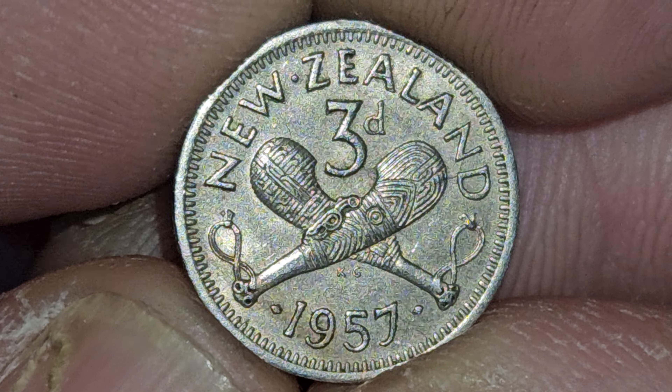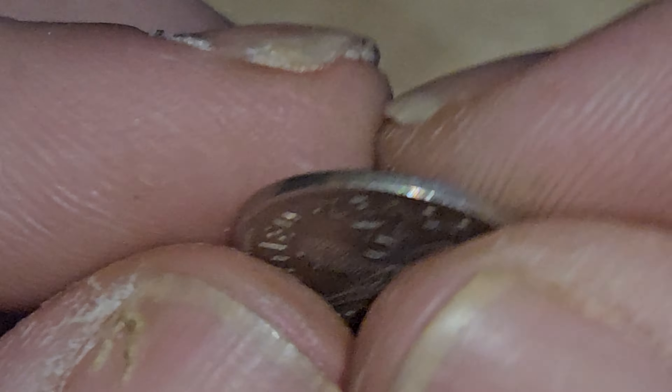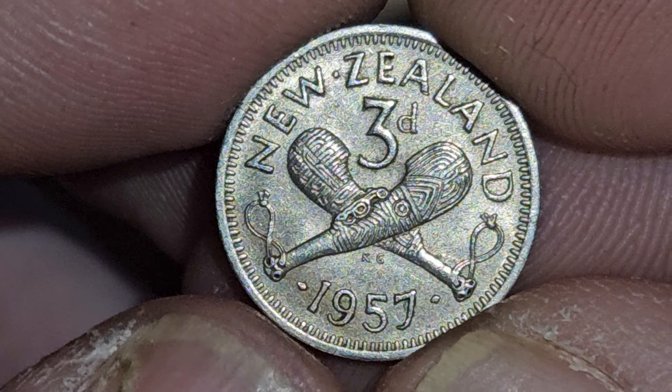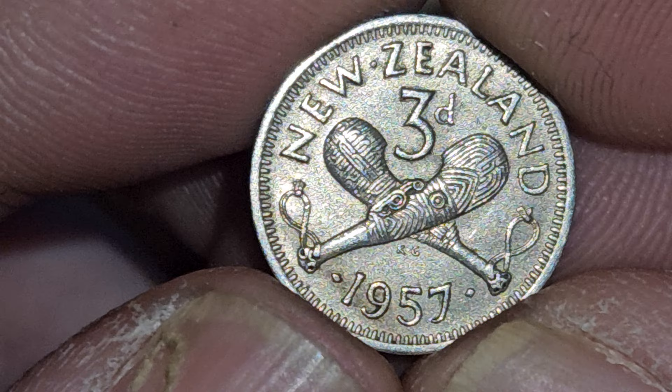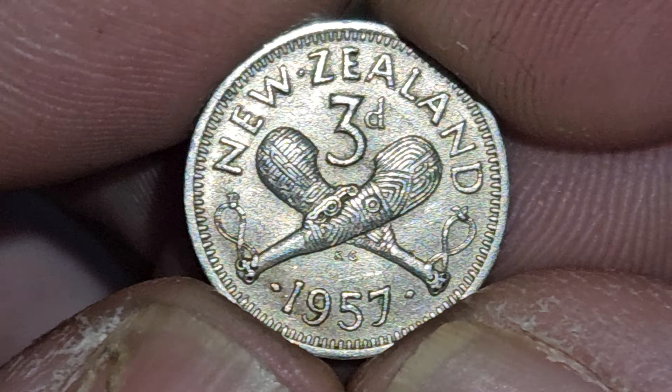They made 8 million of these — 8 million. And I believe it's just like the dime; it's like their dime. So interesting, money from around the world.